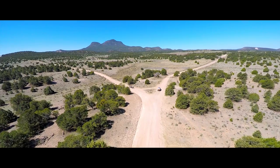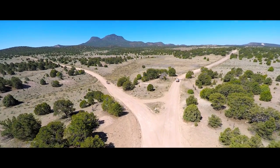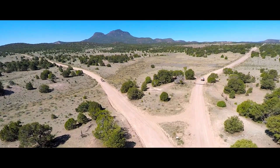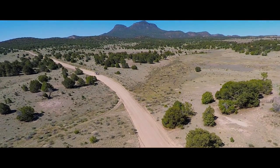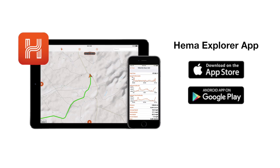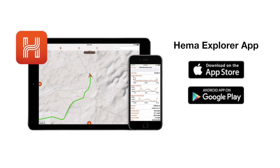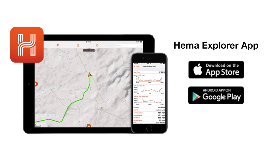It's a long way to Prudhoe Bay, Alaska — three months all the way from the Mexican border to Prudhoe Bay. And we just can't wait to do this day after day. Look for more installments as new teams relay the Continental Divide expedition. Learn more about HEMA's debut North American Explorer app at hemamaps.com, and look for it on your device's app store.